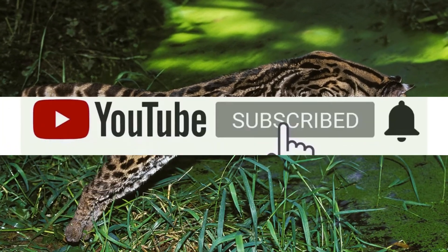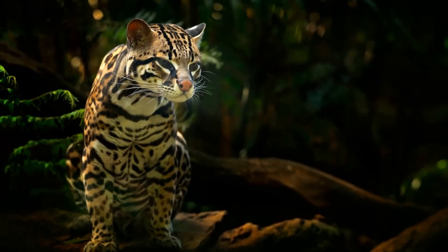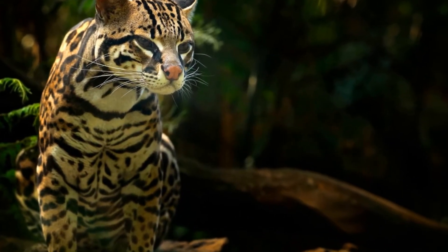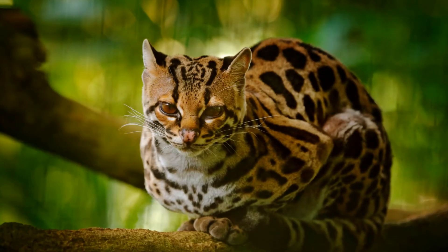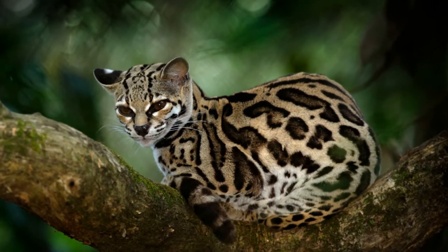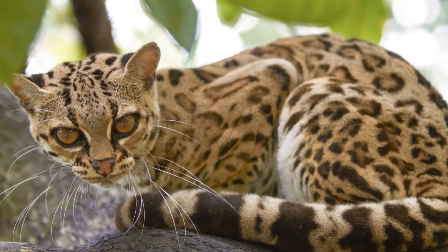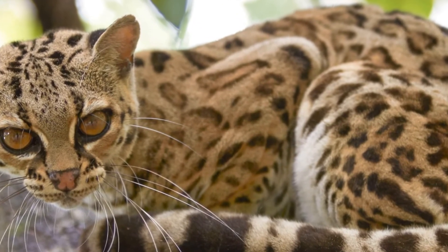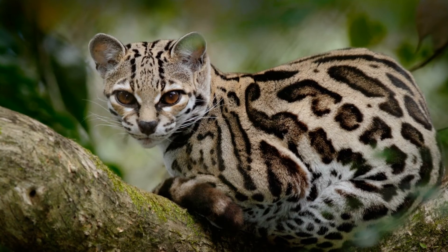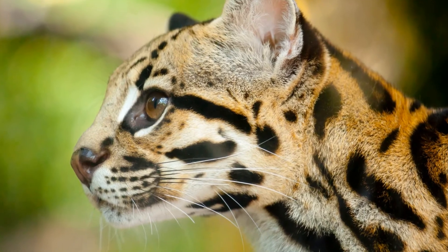A Margay can survive less than 10 years in the wild and up to 20 years in captivity. Pregnancy in females lasts between 76 and 84 days and ends with one or two kittens. The mother keeps the babies hidden in a den made in a hollow tree or underground burrow. Margays reproduce slowly — females give birth every two years, litter size is small, and kitten mortality is very high at 50 percent. Because of their inability to produce large litters combined with the two-year reproduction cycle and high kitten mortality rate, their outlook for survival both in the wild and in captivity is grim.